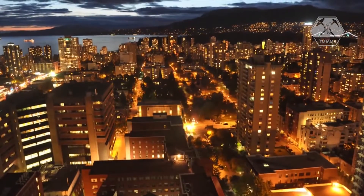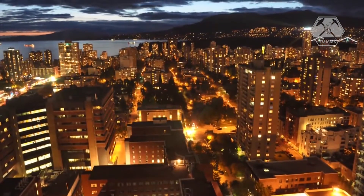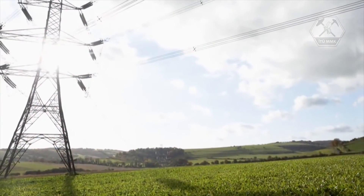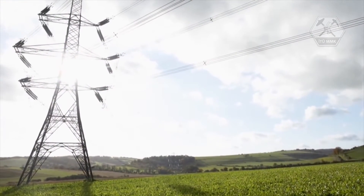Our modern way of life is not possible without electricity. Over half of the electricity in the world is generated from coal, making it the most affordable source of power generation.